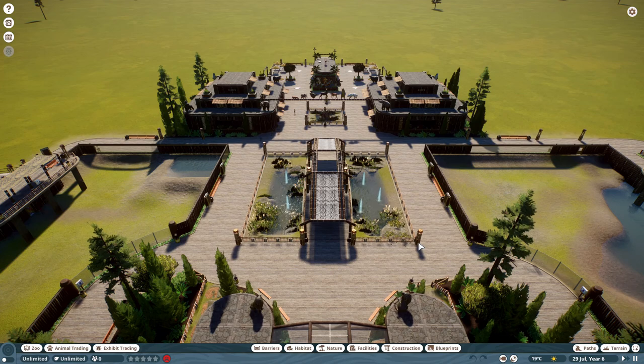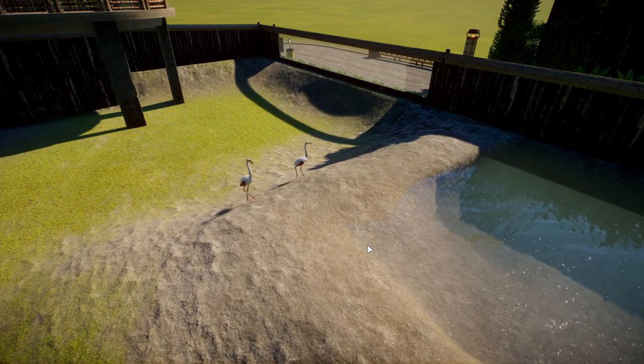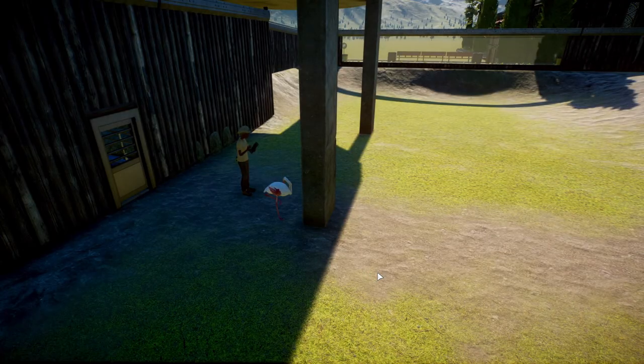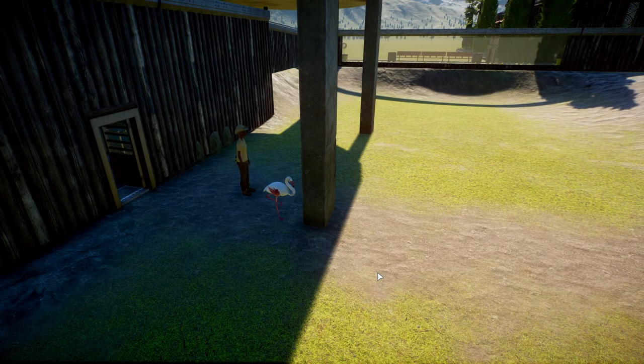Should we just turn endangered animals into burgers? I think so. Imagine being these flamingos right now, wondering if you're going to end up on the chopping block. This one's just trying to hide behind this beam, waiting for the trainer to go away so it can check its iPhone and check its Wikipedia page to see: am I endangered?